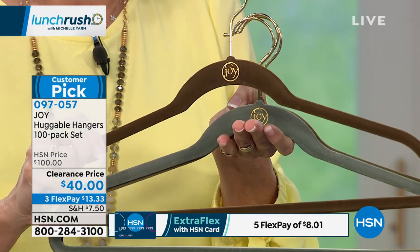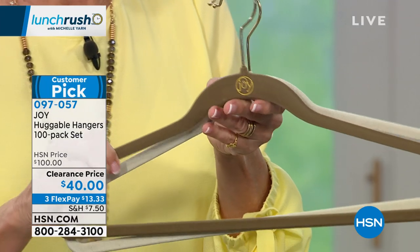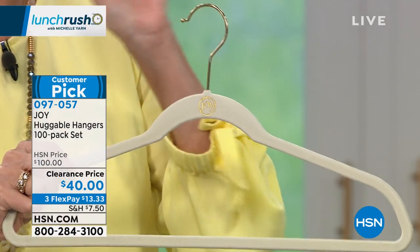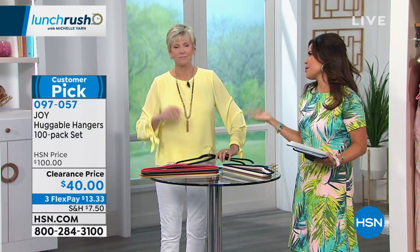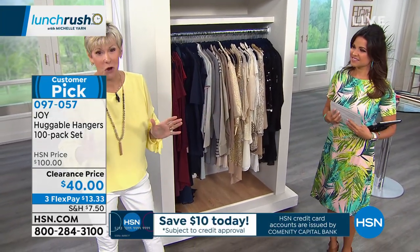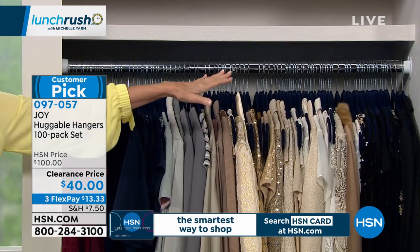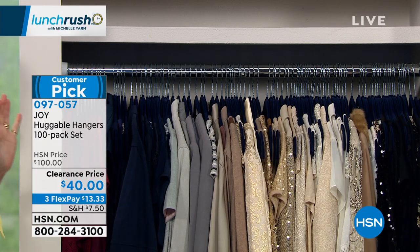Don't forget the guys — guys love Huggable Hangers too. Steel gray is a great gender-friendly color. Some colors are nearly gone — taupe in brass has about four dozen left; golden honey in chrome only 19 sets left. Here's what your closet is going to look like: you get a box of 100 gorgeous Huggable Hangers. It won't feel daunting — the minute you start hanging the first, second, third garment on your new Huggable Hangers, your closet will be transformed. Everything will be at eye level and nothing can fall off thanks to that beautiful velvety coating.